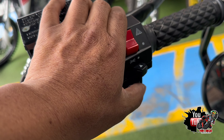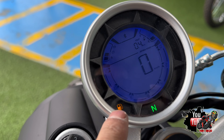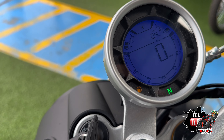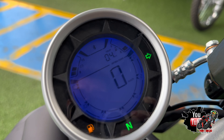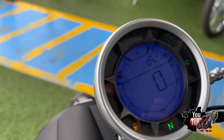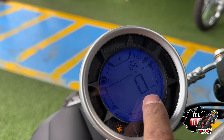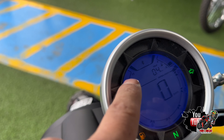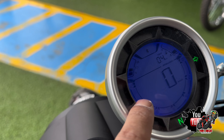En la parte derecha encontramos el botón de parqueo, para prender y apagar las luces, y el botón de arranque. En el tablero contamos con el indicador de neutro, combustible, indicadores de direccionales de ambos lados y de luces altas. En la parte interior tenemos el cuentakilómetros, el trip, batería, combustible y las revoluciones.